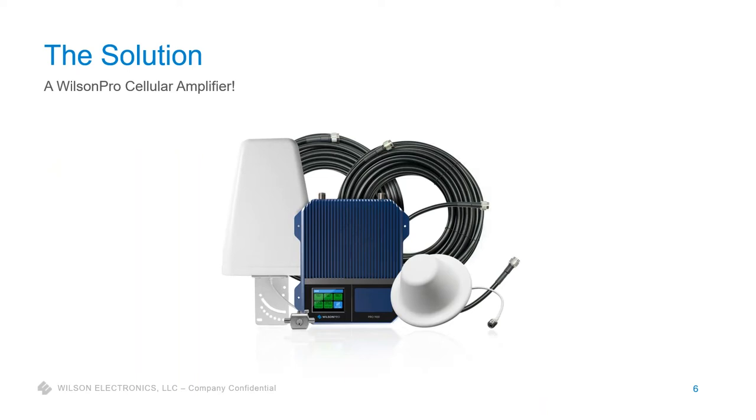When we're talking about the problem of weak cell signal, poor data speeds, dropped calls, and poor signal quality, the solution is a Wilson cellular amplifier. Right here I've got a new product — our Pro 1100 — which I'll go into in just a little bit, but a product we're really excited about.